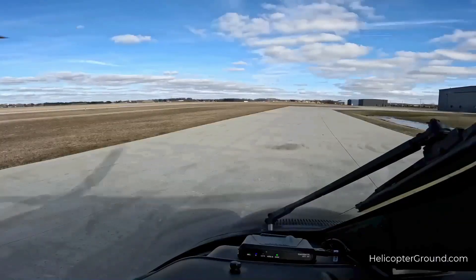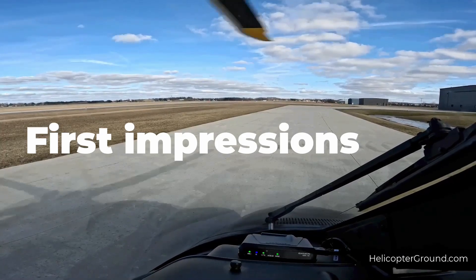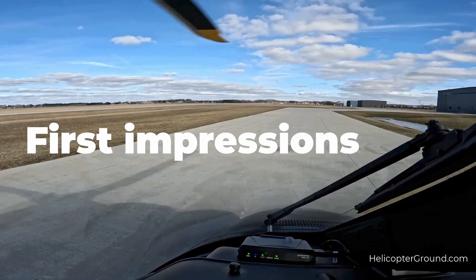Let's recap the rotor tips. First impressions — remember the acronym OAT: O-A-T — Organized, Appearance, Timeliness.